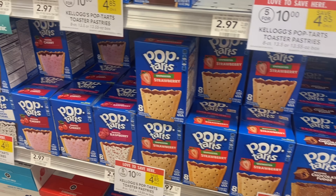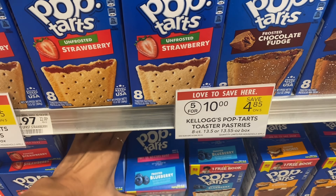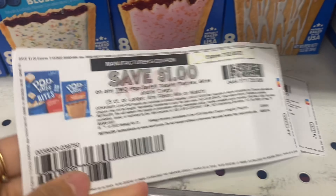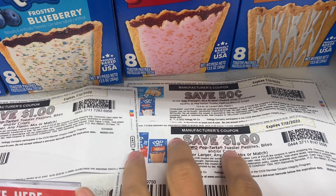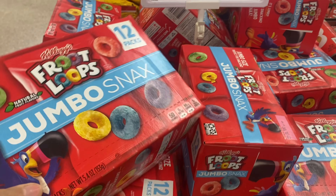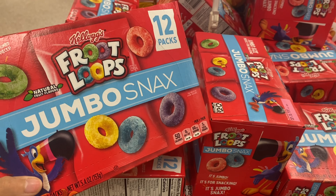Next, we're grabbing Pop-Tarts — on sale five for $10 this week. From the Kellogg's Family Rewards website you can print coupons: $1.00 off two and 50 cents off one. I'm getting five boxes including some cherry ones and apple fritter ones I haven't tried before. Using two $1 off two coupons and one 50-cent off one coupon from Kellogg's Family Rewards, after coupons it comes to $7.50 for five boxes — about $1.50 a box.